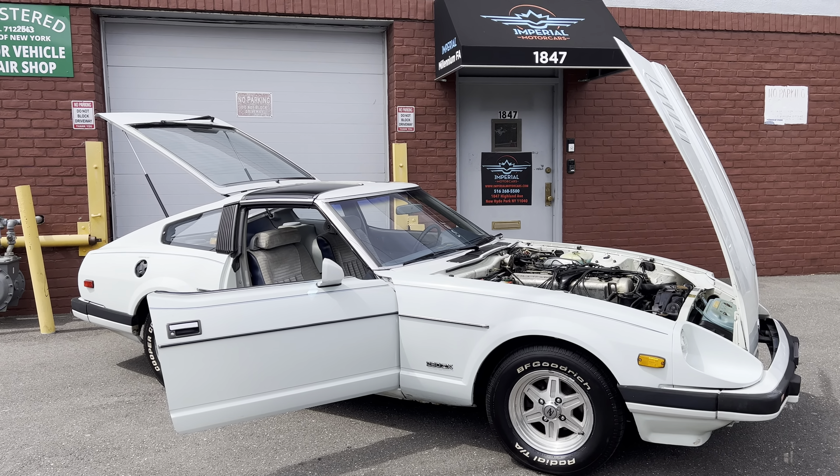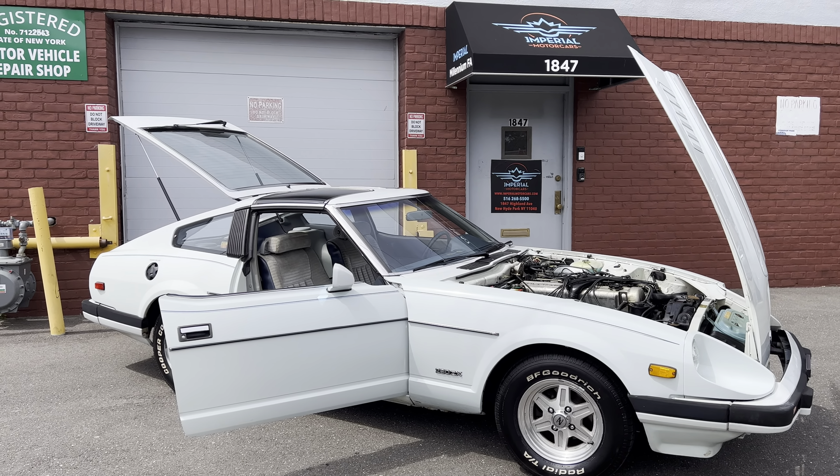Nice original rims — they're in decent shape. There's some custom pinstriping that was done back in the day and it's still holding up real nice. The hood is in great shape, really no chips on it. The lower valance down here does have a couple of scrapes, but that's to be expected.